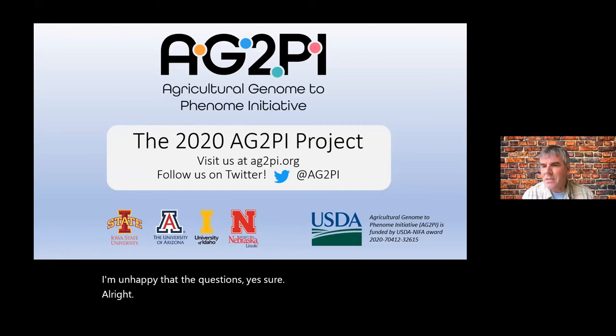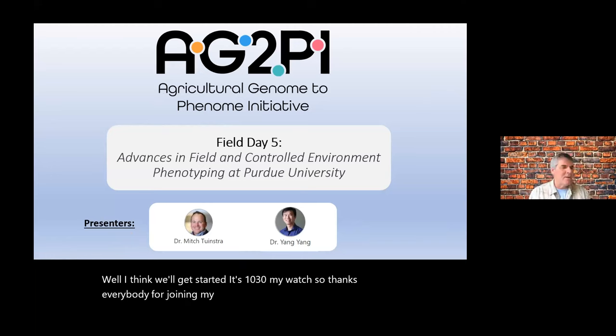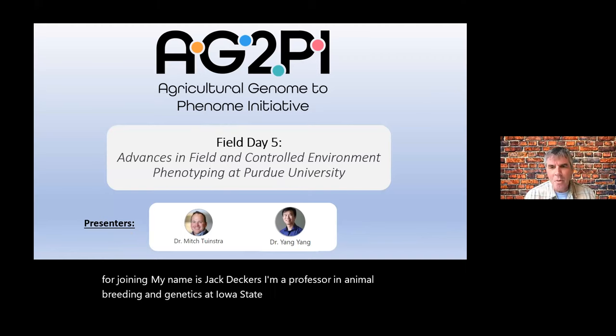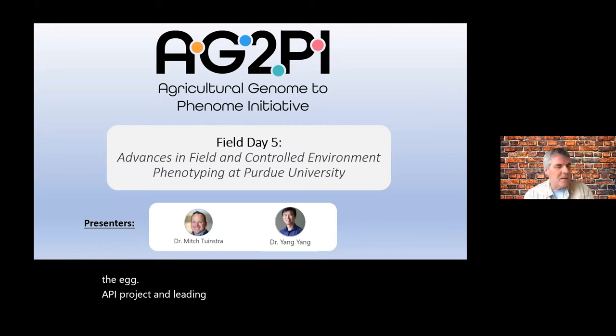It's 10:30 by my watch, so thanks everybody for joining. My name is Jack Deckers. I'm a professor in animal breeding and genetics at Iowa State University, and I'm a co-PD on the Ag2PI project and leading the field day organization.